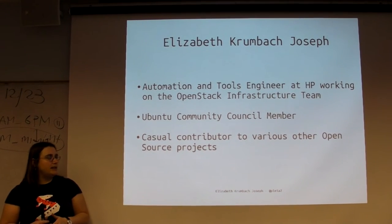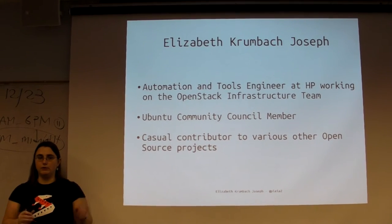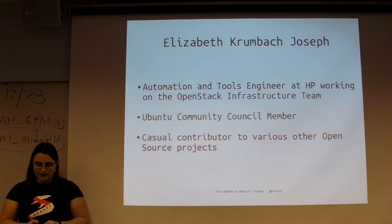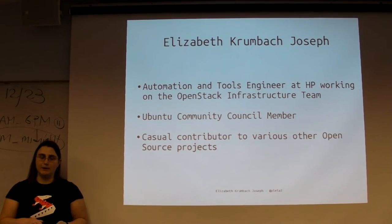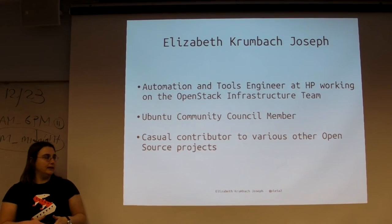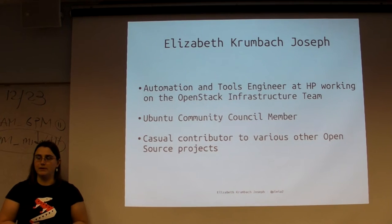For about 10 years, I've been a contributor at various levels to a bunch of different smaller open source projects. I wanted to go through a few of these projects that I've worked on and talk about what they look like as far as structure and what contributing to each one has been like.